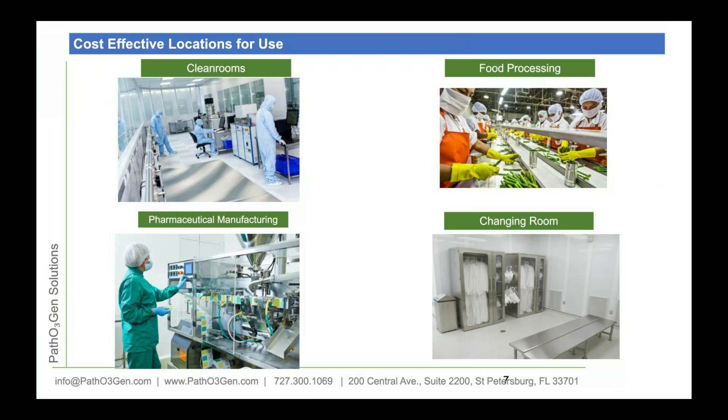For larger spaces with changing rooms, I suggest placing a unit prior to entering the changing room and again prior to entering the lab space — hitting it twice. That way you're not bringing pathogens into the changing room, and for a fact once you're getting into the actual clean room space, you're killing those viruses as well. You can do one before the lab or one at the changing room and one before the lab — it depends on the actual space.